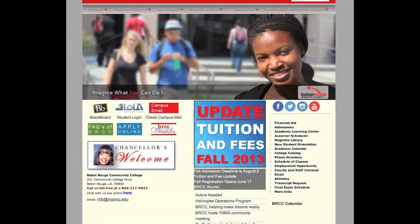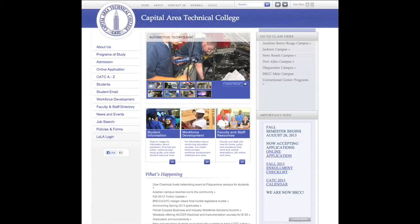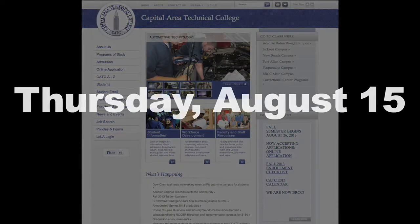We want to remind everyone: for programs listed under Baton Rouge Community College in the LOLA system, the last day to submit an application is Friday, August 2nd. For programs listed under Capital Area Technical College in the LOLA system, the last day to submit an application is Thursday, August 15th.